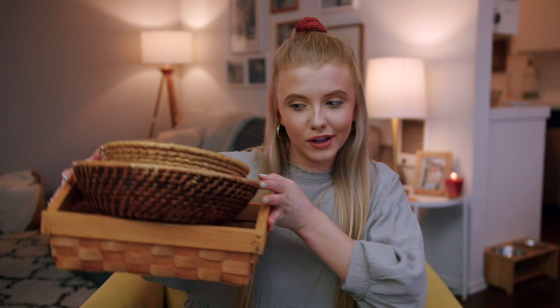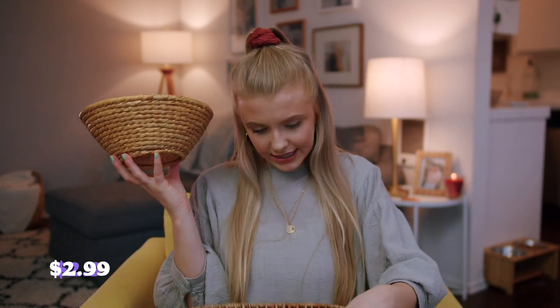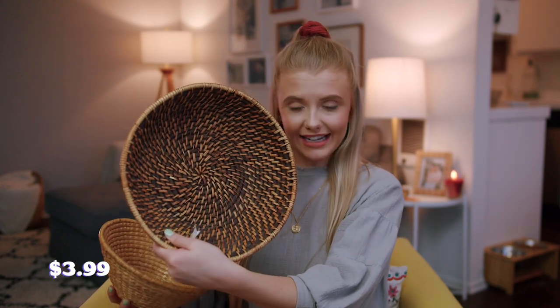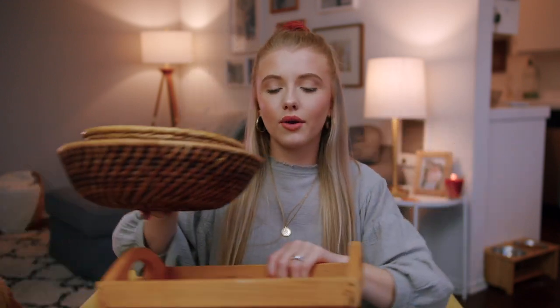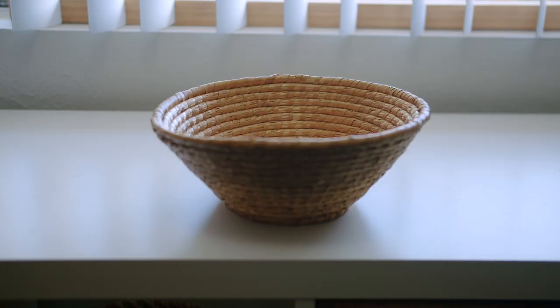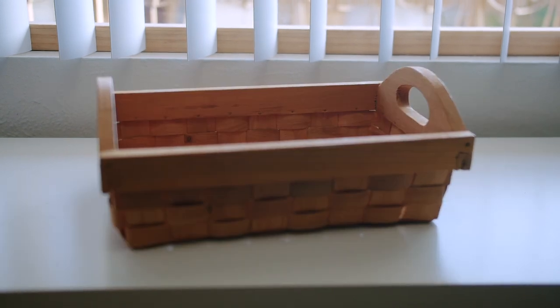The next section is home decor, and I have three baskets to show you. This basket was $2.99, this one was $3.99, and then this one was $2.99. I usually just accumulate baskets and use them for organization or put fruit in them. I think this one would be perfect for a basket wall, but Nolan won't let me do a basket wall — he doesn't like them.